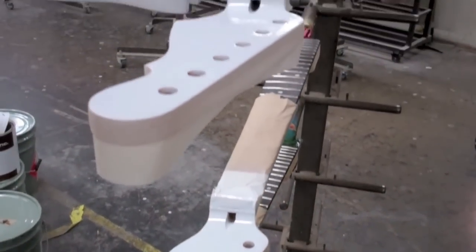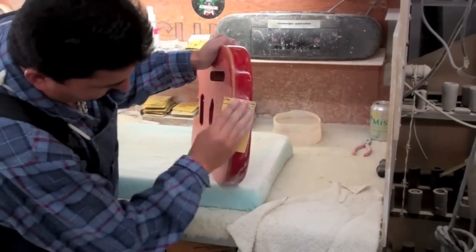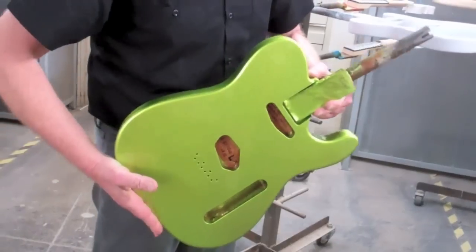This is the painting department, where all the necks and bodies come in to get the finishing of each instrument. It is individually painted, one at a time. Fessler, in the early days, was the first company to actually paint a guitar a solid color.